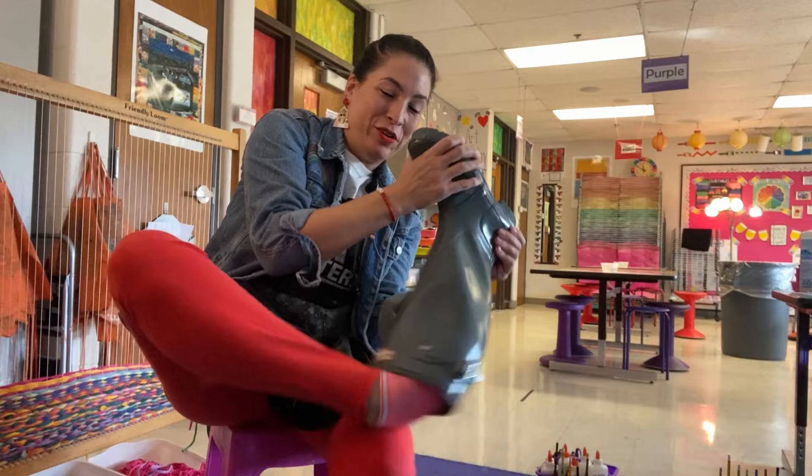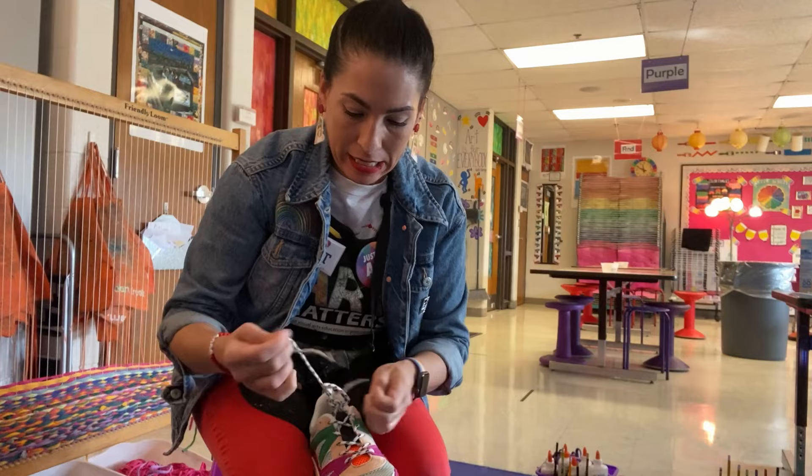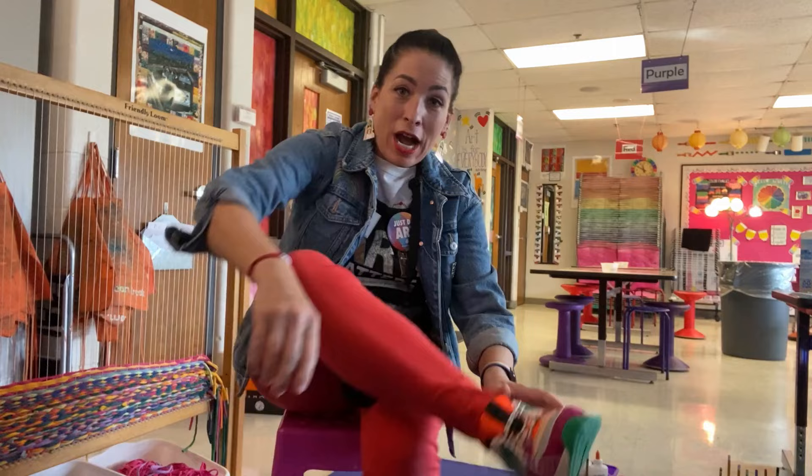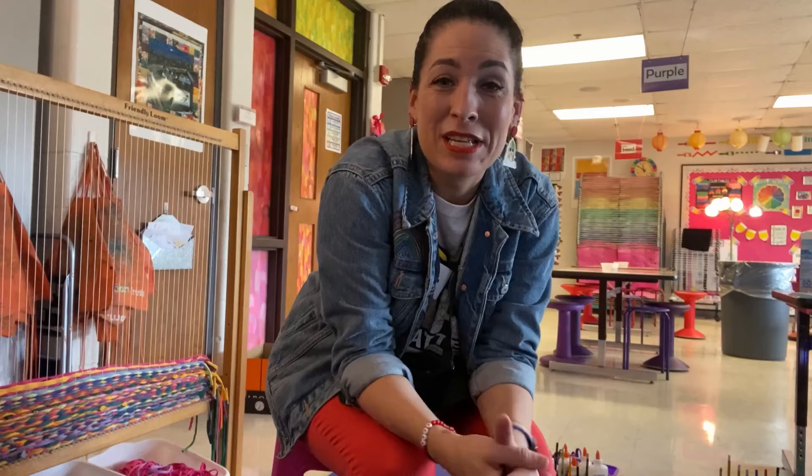We had the rainiest of all rainy field trips just now — our first field trip in the rain. When I got back I immediately had to start teaching the next class, so I've had my rain boots on for about two hours and I'm putting my tennis shoes back on. During this field trip students were also collecting leaves for a class I have later that will be using them for their projects — it was a hunt to find the biggest leaves and super helpful for me.